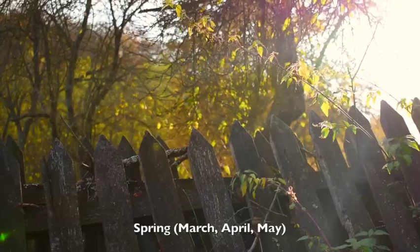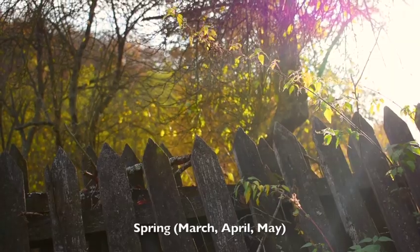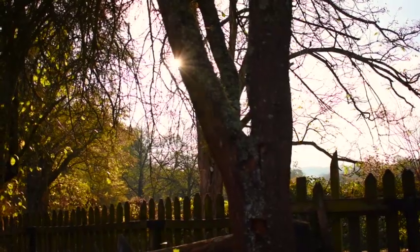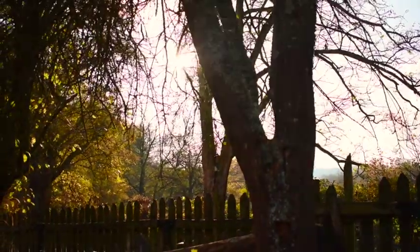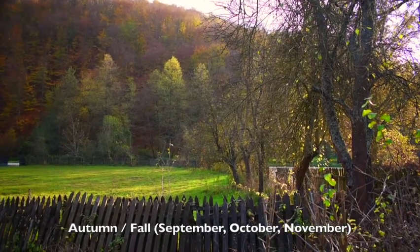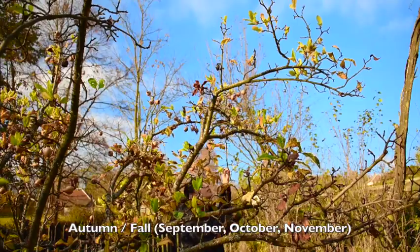During late spring around May, the trees bear pinkish white rose-like flowers. Then by autumn, around September, these flowers develop into inch-wide rounded brown fruits, as you can see.